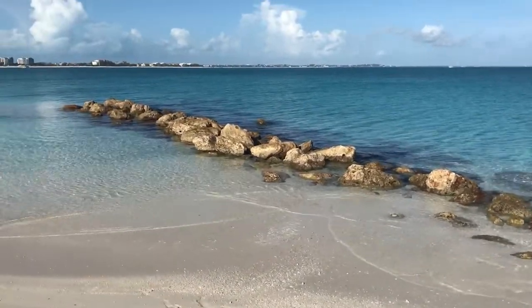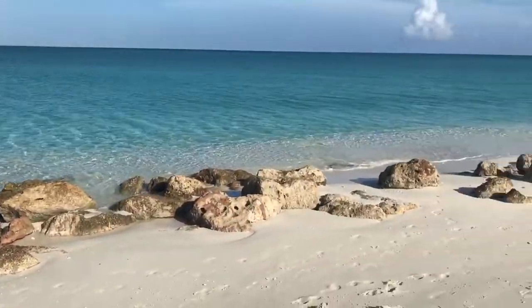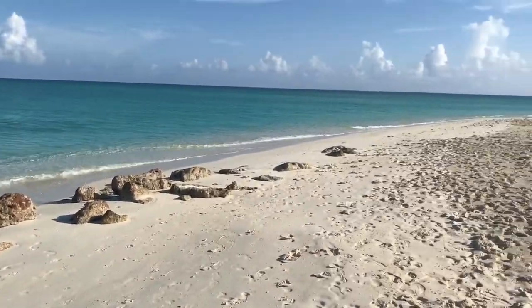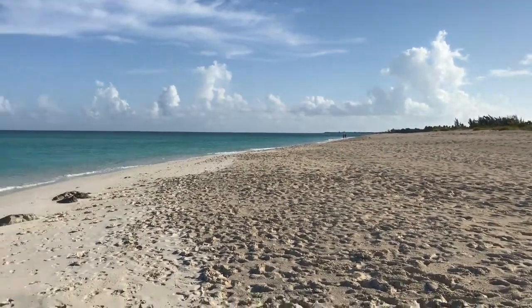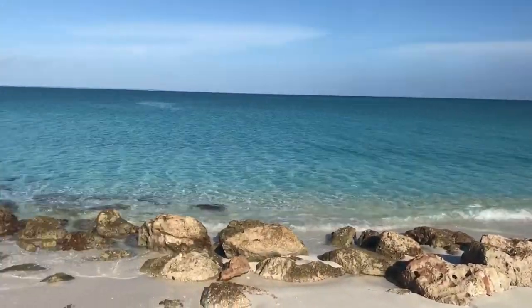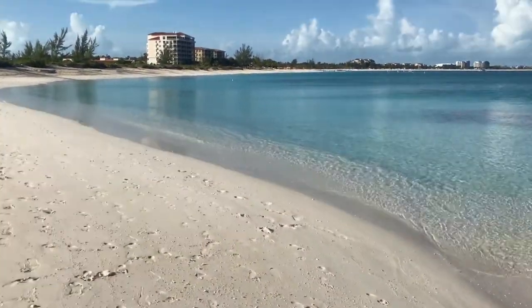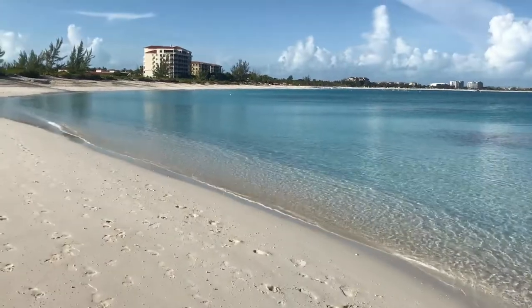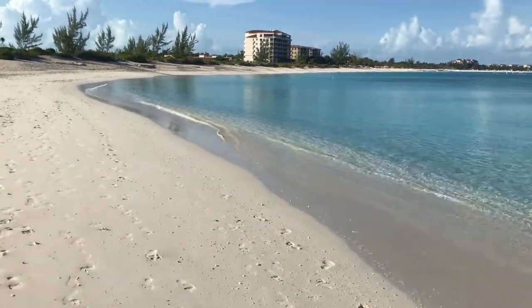I'm sure there's a nice little snorkeling area right around there for people who choose to do so. This is back up to the east. It's about 8:20 here on Sunday morning, just walking Grace Bay Beach. The water is so calm and beautiful and clear — thought I'd share it with you. Hope you enjoy.